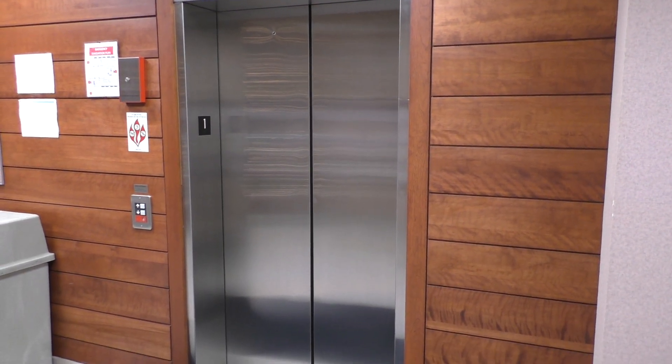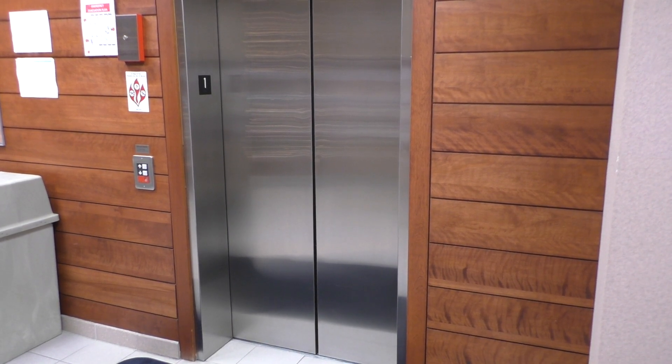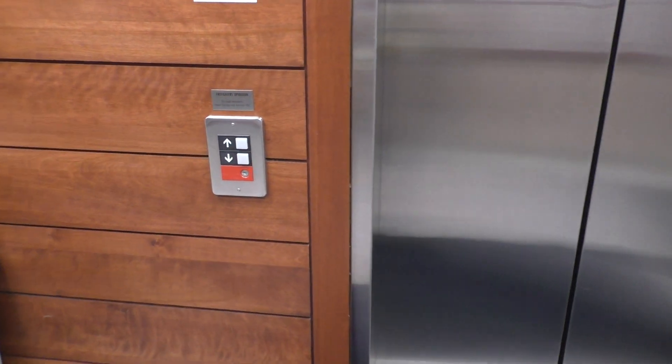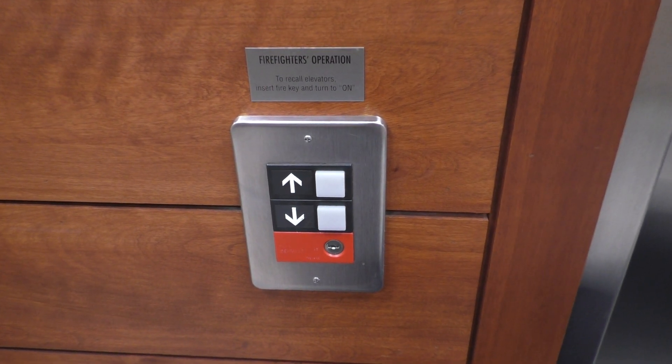This is the elevator in the Morgan County Administration Building in Martinsville, Indiana. We've got an oldest Series 1 to ride. So like always, let's go ahead and take a ride.